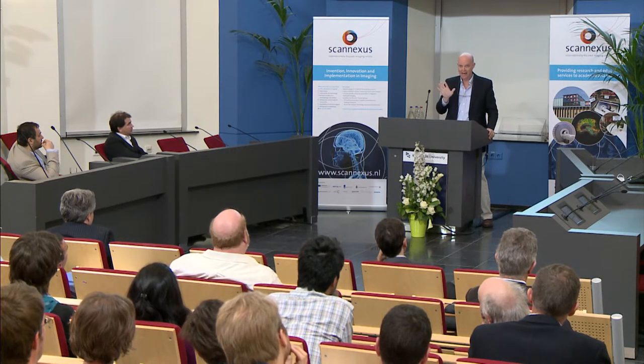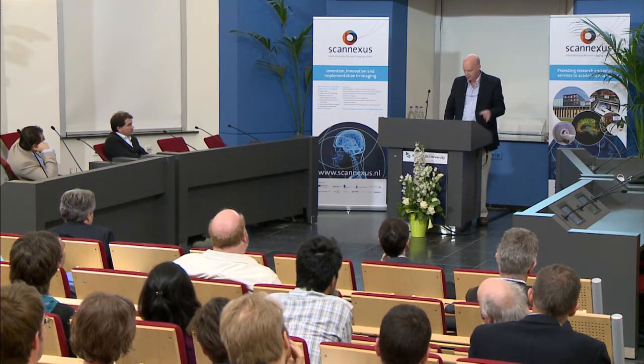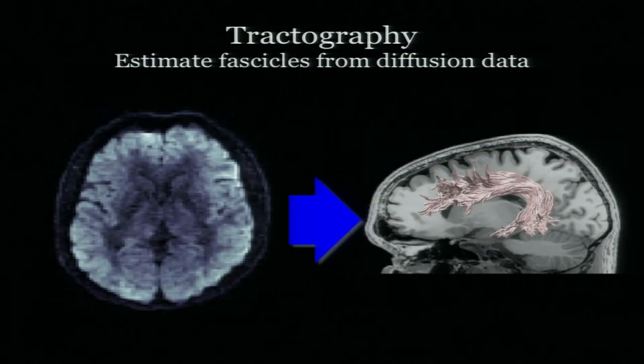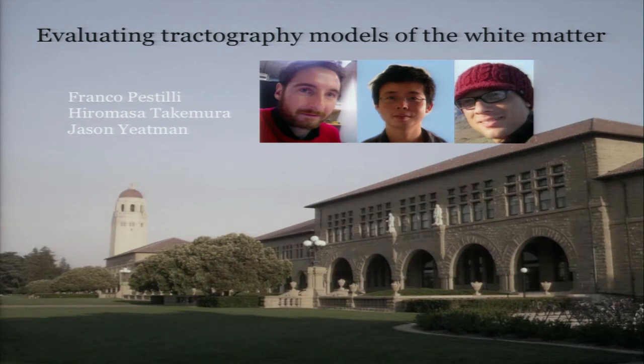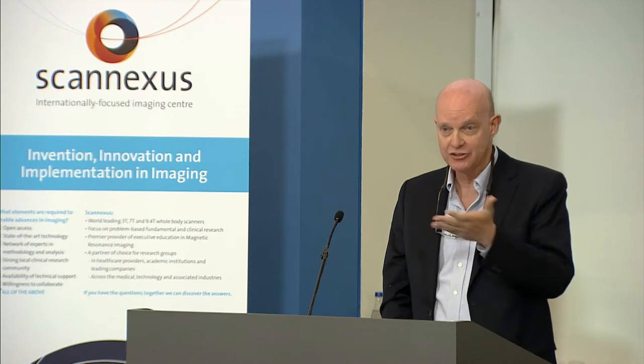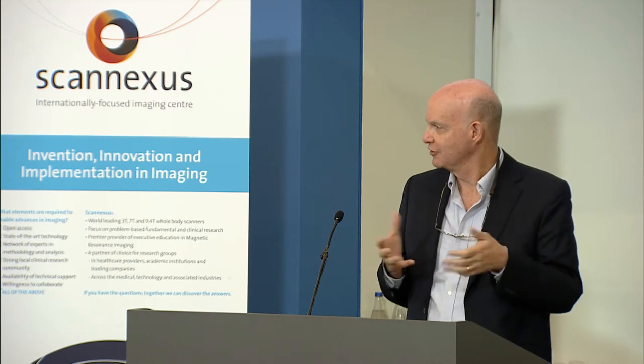Tractography matters to me a lot because I'm trying to find how these tracks go between different places. The first work was largely done by Ariel Rokem, a terrific post-doc. This work here is largely done by Franco Pestilli, Hiromasa, and Jason. Once you have the individual voxels, you'd like to understand how much confidence you have in the tracks. The usual story in tractography is kind of funny — you take your diffusion data, put them into tracks, and then start saying stuff about the tracks. And if you compare different algorithms, they're really different.